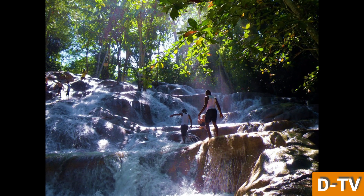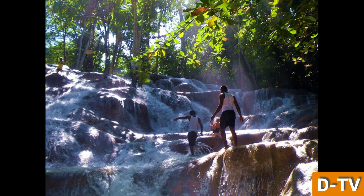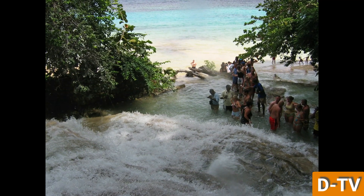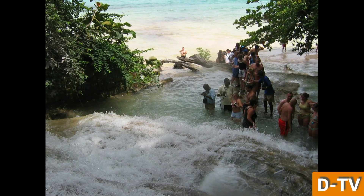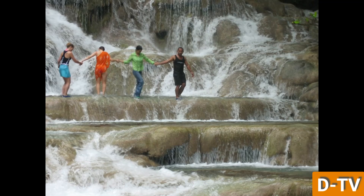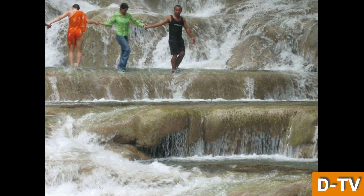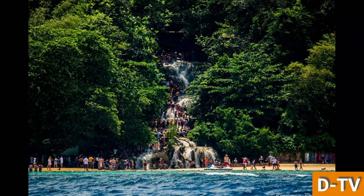The experience of climbing Dunn's River Falls is not only an adventure, but also a cultural immersion. Local guides share fascinating insights into the history, geology and significance of the falls, as well as stories and legends passed down through generations. This interaction offers visitors a deeper appreciation for the natural and cultural heritage of Jamaica.